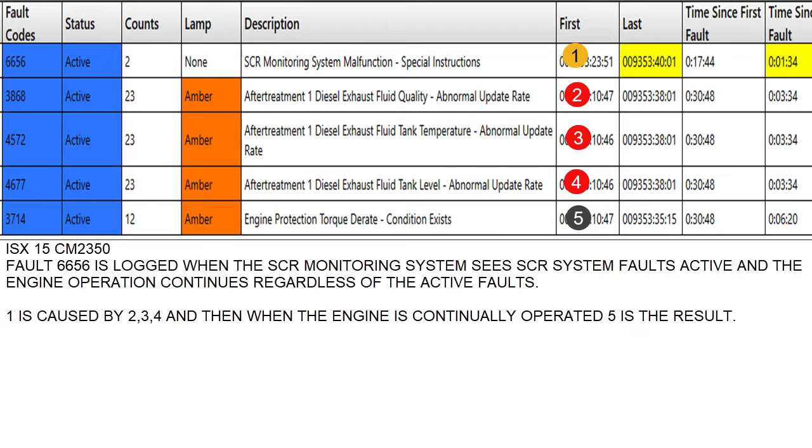On the right side, you see I've got that yellow number one. The yellow number one was caused by the red two, three, and four. The DEF head module tells the ECM three things: quality, tank temperature, and tank level. And all three of those, as you can see from the fault counts, stopped communicating at the same time. So it was a module failure on the DEF header.